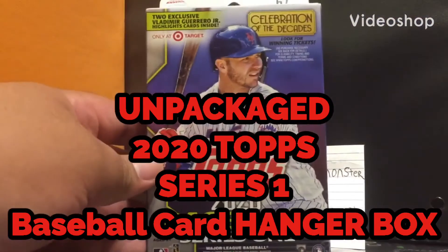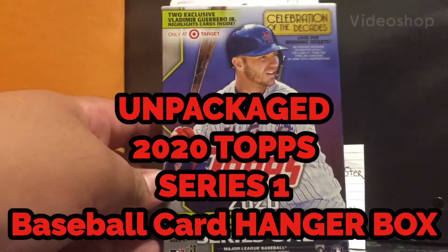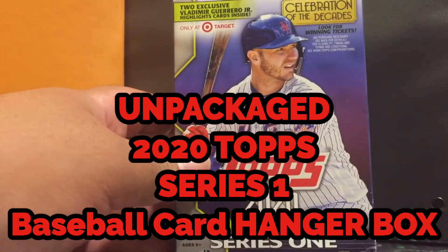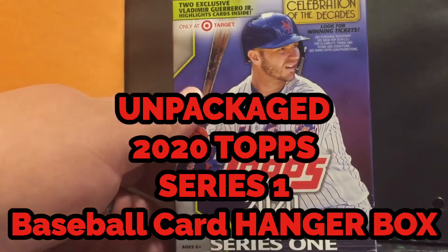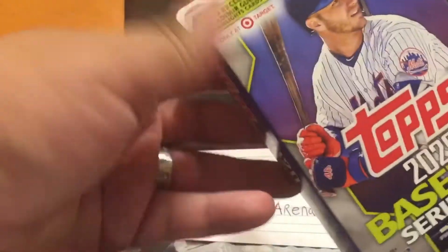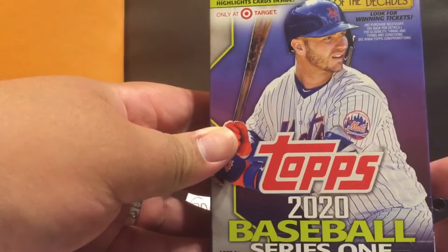Hey, what's up y'all, Torina Vincent back up in here exploring life like always. This will be my last pack opening of the night — doing a lot of filming and then I gotta put it all together. Here we go: Topps 2020 Baseball Series One hanger pack — a lot of people call them hanger packs because they hang on a hanger box.